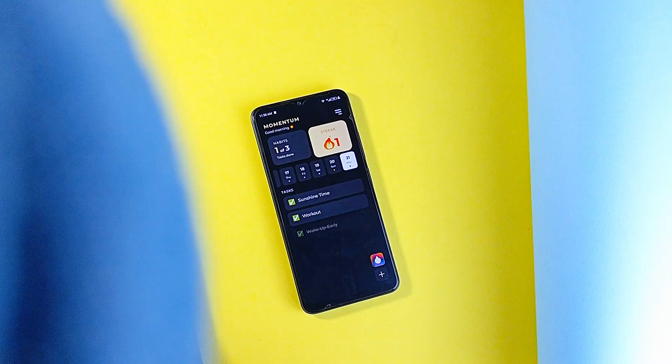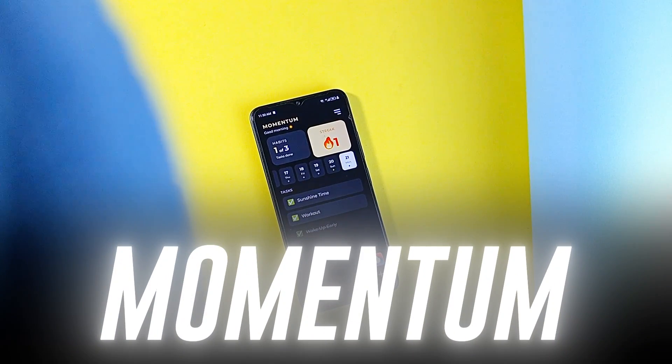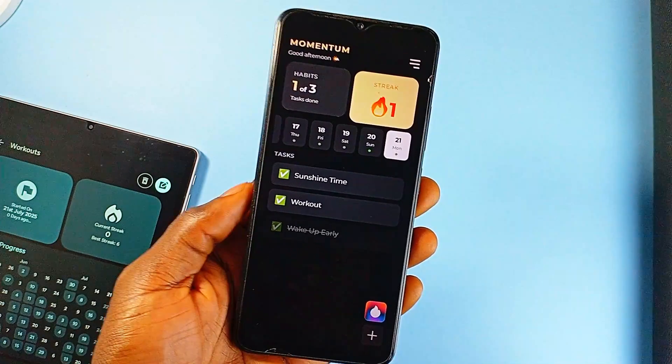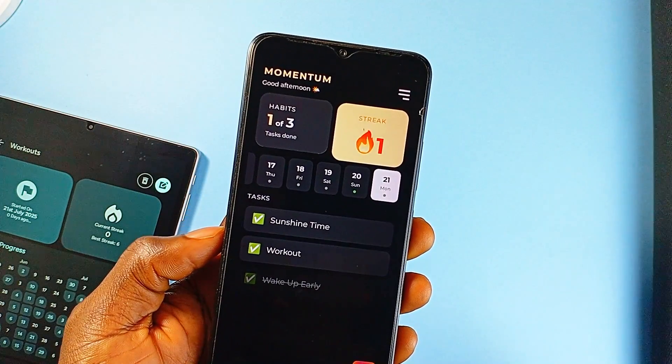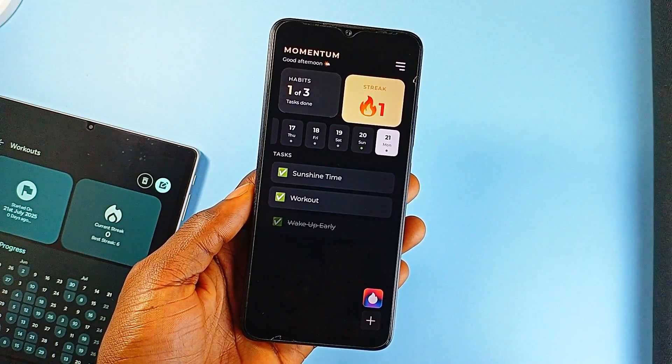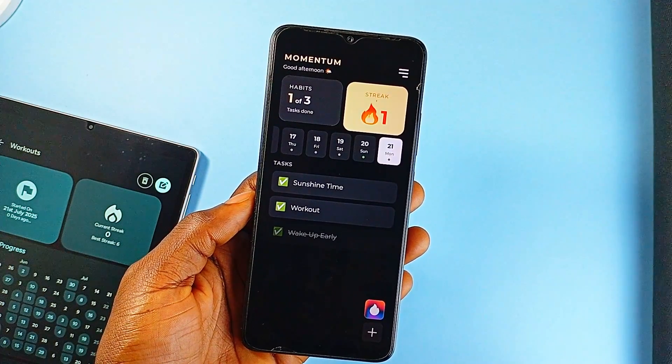Moving on to the next application, Momentum is a new open-source habit tracker for Android that just gets the fundamentals right. It is a habit-tracking application — sure, we've seen a bunch of those — but this one is open-source, beautifully designed, and actually packed with features you would expect without getting bloated.